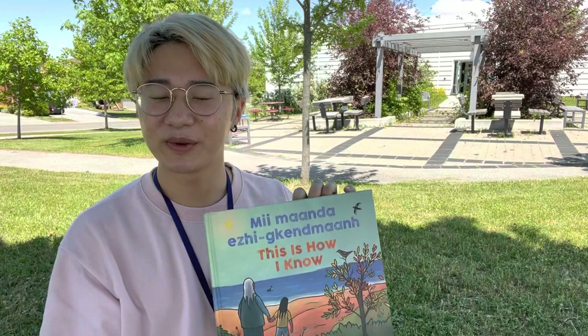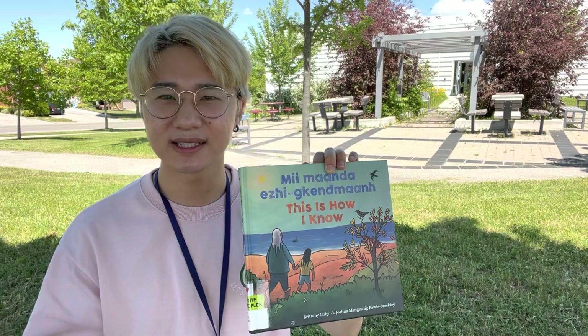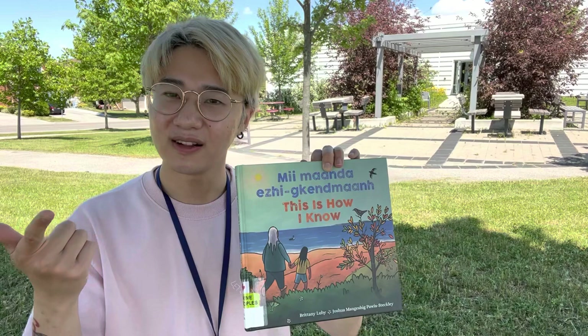Today we are going to read the book "This Is How I Know." And in this book, we are going to learn about the different seasons. What are the seasons that we know in Canada? We know summer, we know fall, we know winter, and spring.